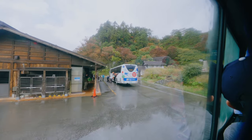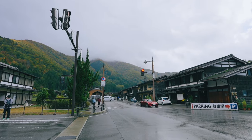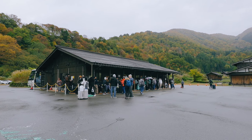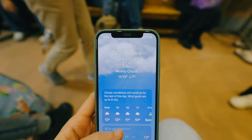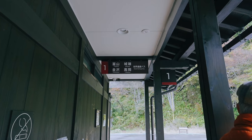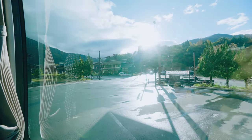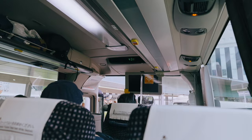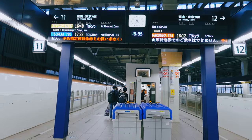The bus terminal at Shirakawa-go is located right outside Ogimachi village and you can walk to the village right away. It's a small terminal — there's no convenience store, but there are vending machines and toilets. There's a small waiting area, but not really enough space for everyone. Going back is the same process: take the bus from Shirakawa-go to your transit hub and then take the train back to Osaka or Tokyo.